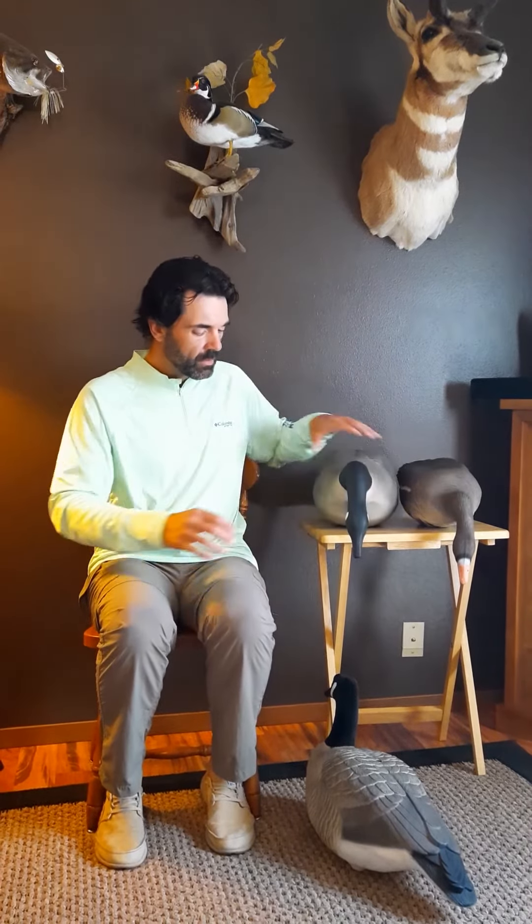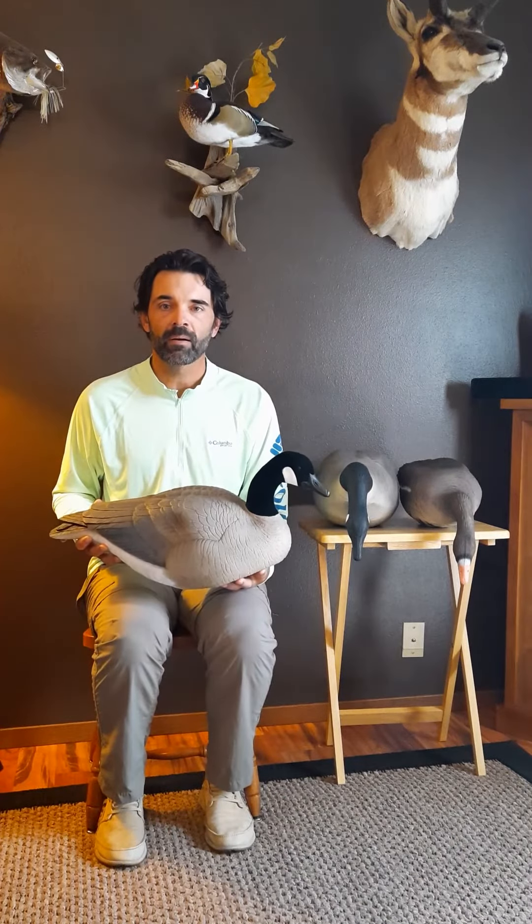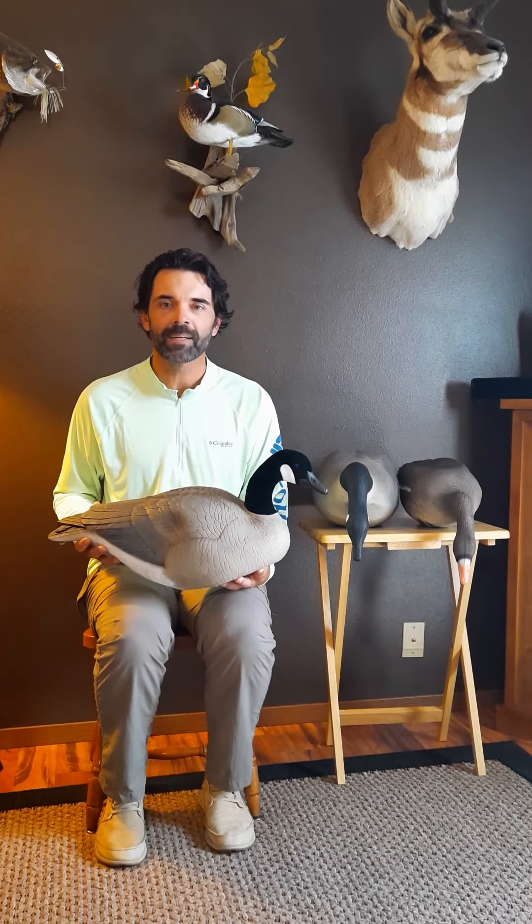So there you have it. New for 2020 — Mayhem Decoys Big Honker. In stores or online at www.HeavyHaulerOutdoorGear.com.